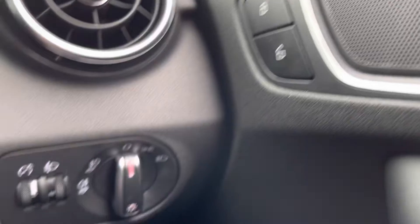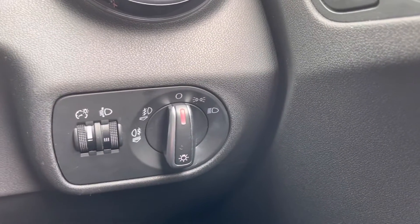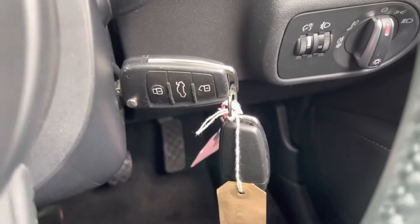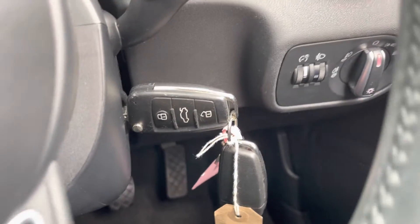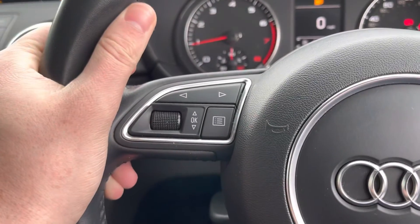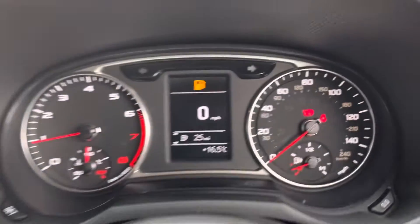Central locking is on the door card in a nice easy-to-reach spot, along with your lighting controls just down to the left. You do have two full-size keys in this car, which is always a great sign that a car has been looked after well. Steering wheel mounted controls are on both the right and left-hand side, so you don't have to move your hands too far when making any changes.